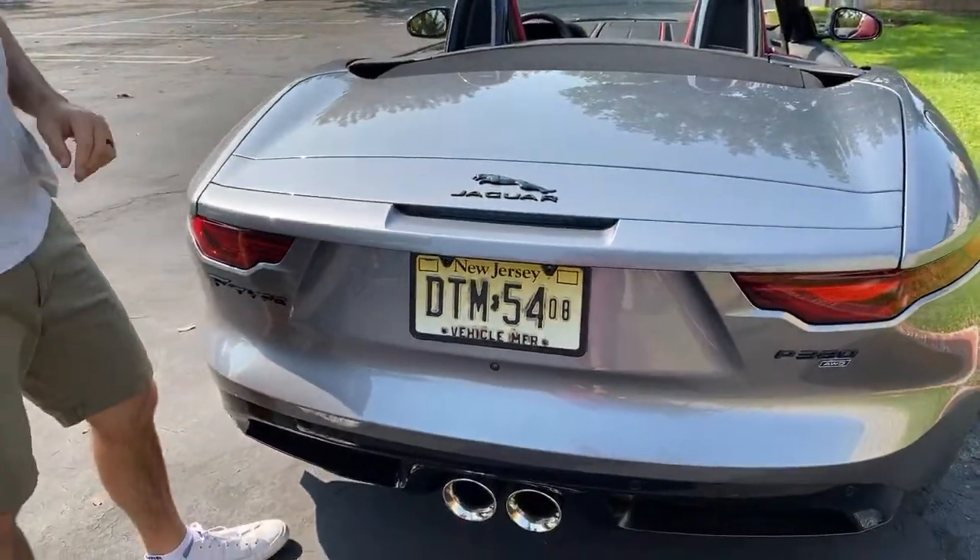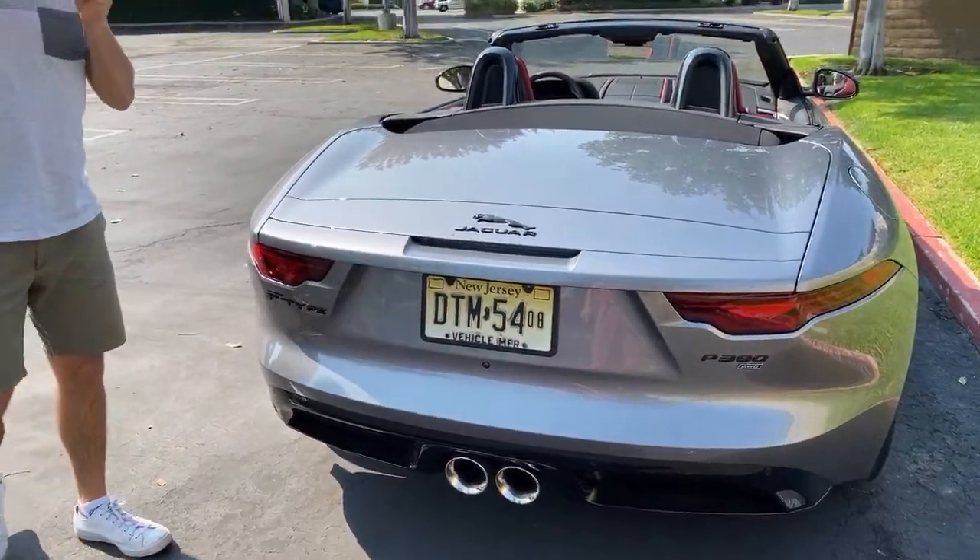In the coupe you can probably get away with suitcases.